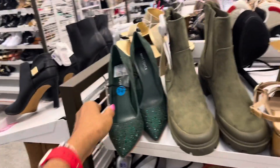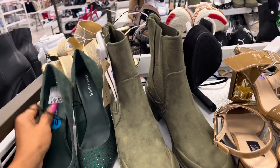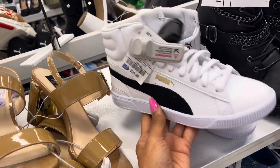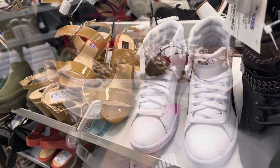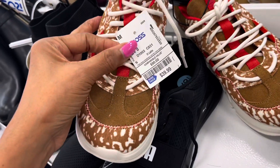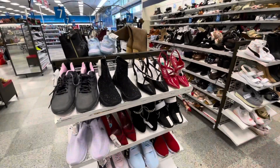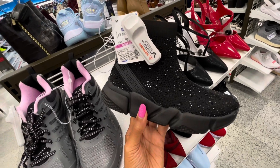Oh, look at this nice Marc Fisher boot, $27. I'm loving these boots — love the green. Combat boots, $28. Look at these black and white Puma uppers, $40 — these are cute, I would definitely wear these. Look at these UGG sneakers, $40. They also have the UGG sneakers in black and white.